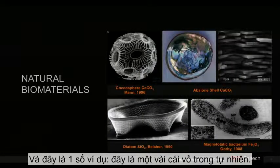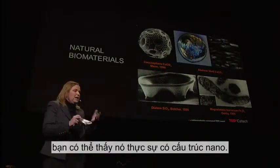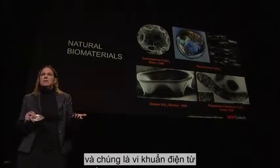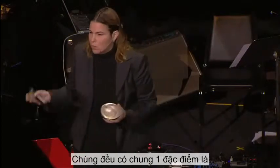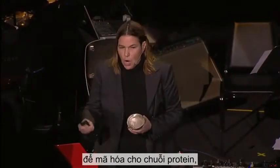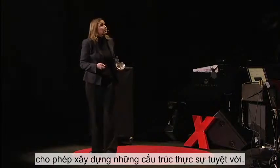Here are some examples of natural shells and biological materials. There's the abalone shell, and if you fracture it you can see that it's nanostructured. There are diatoms made out of SiO2. And there are magnetotactic bacteria that make small single-domain magnets used for navigation. What all these have in common is that these materials are structured at the nanoscale, and they have a DNA sequence that codes for a protein sequence that gives them the blueprint to build these wonderful structures.